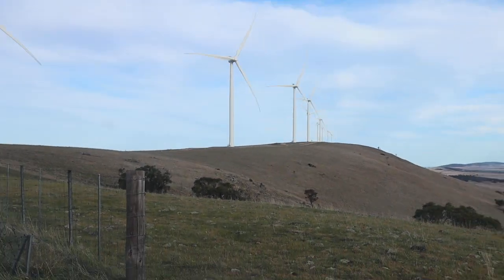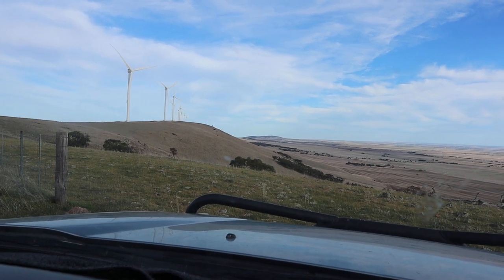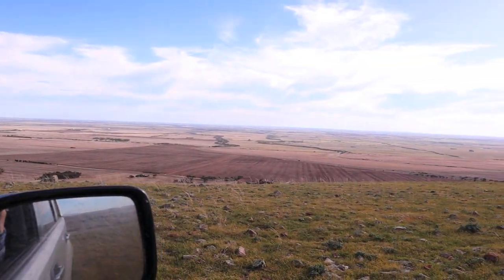Now I'm going to zoom out again. That's looking south. You can see one of my cars — haven't run over any sheep yet, but there are sheep everywhere here.